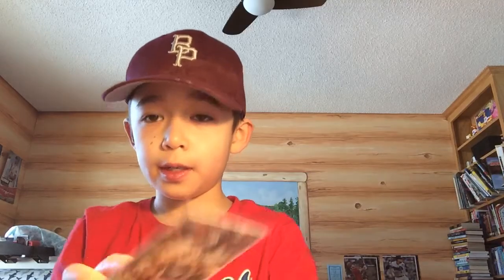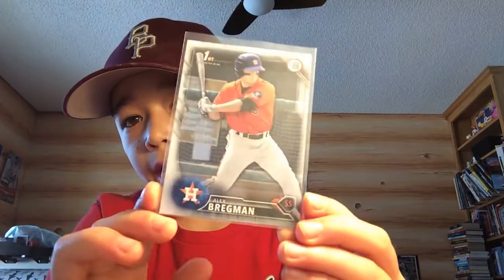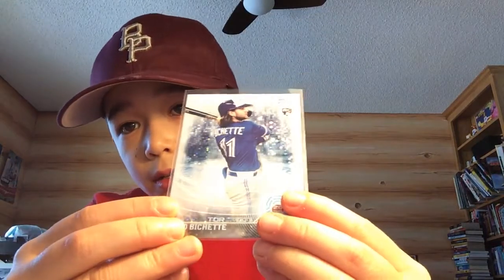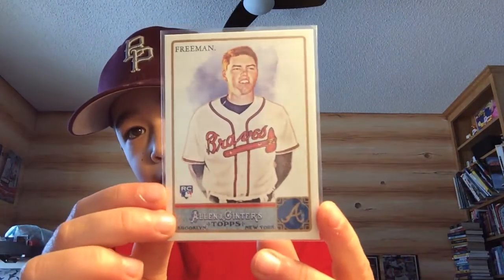I picked up 5 cards from the dollar box. A Mike Trout 2018 Topps Holiday metallic with the snowflakes — really cool. A 2016 Bowman Alex Bregman first Bowman for a dollar. A 2020 Bo Bichette. A 2019 Topps Series 2 Ken Griffey Jr. short print. And a 2011 Allen and Ginter Freddy Freeman rookie — pretty cool. So 5 dollars for these five cards; the Griffey is probably worth 5 bucks alone.